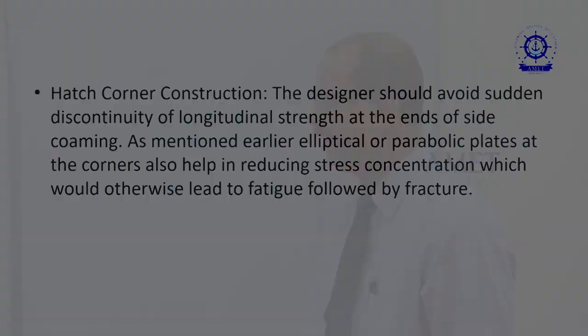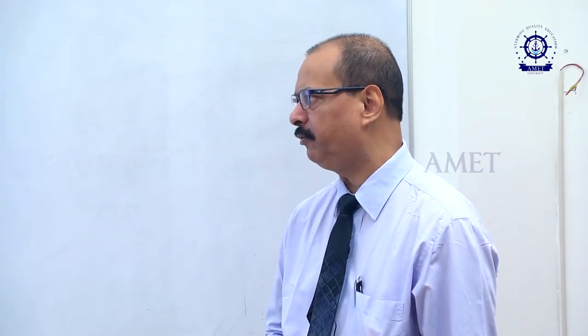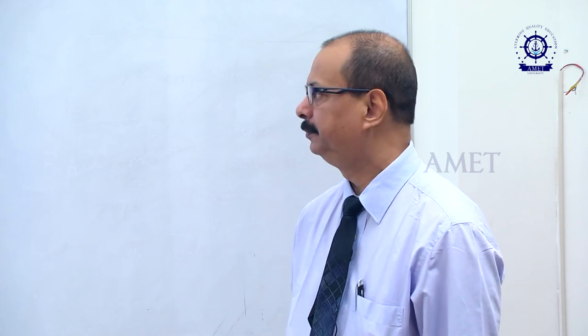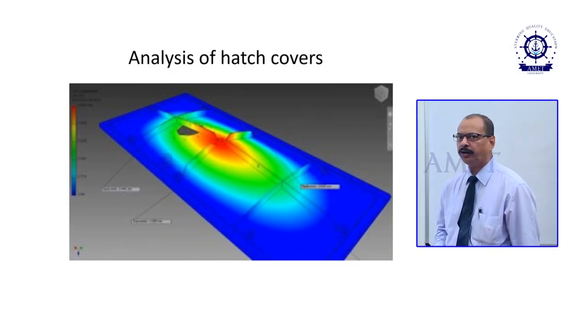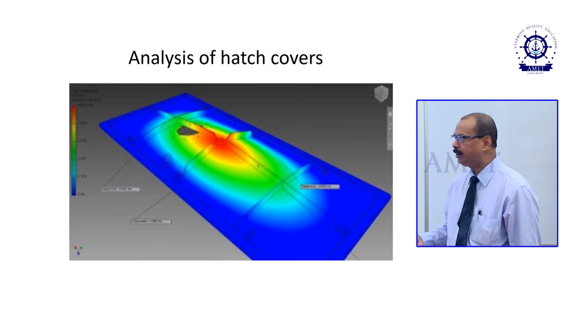Proper drainage facilities should be provided to prevent damage to sensitive cargo. This can be done by providing a channel around the peripheral seal of the hatch cover, which ensures that water is discharged onto the weather deck through a hole in the combing. Hatch cover is a very important aspect of the cargo handling system, so it is always good to do a finite element (FE) analysis of a hatch cover. In this slide, you are seeing a picture of an FE analysis of a particular hatch cover.